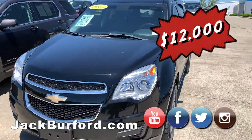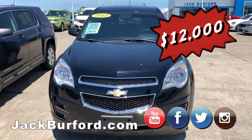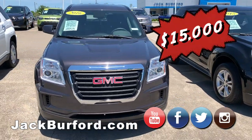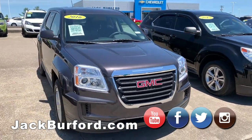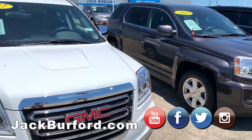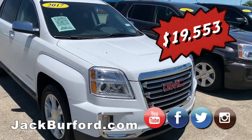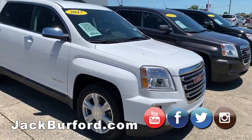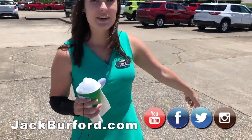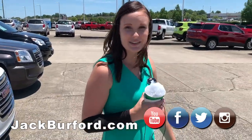Then we have a 2015 — I believe this is an Equinox as well. But again, you would know if you scan that QR code. And here are two GMCs: a 2016 and a 2017. I told you we had quite a bit of those. We're going to go down front and look at those out in the grass — if you drive by, you can see those right away.